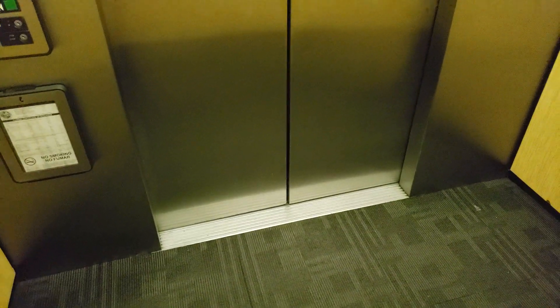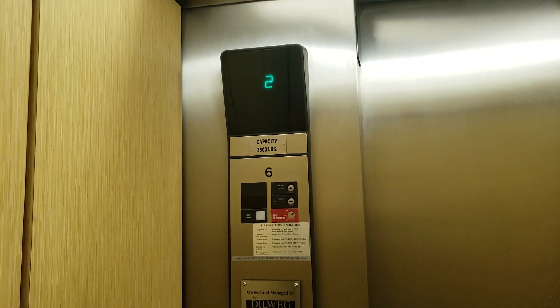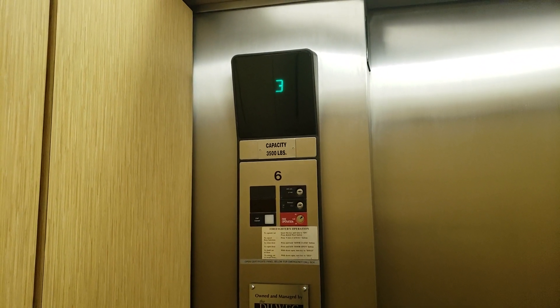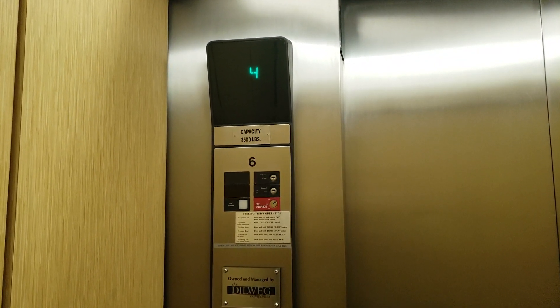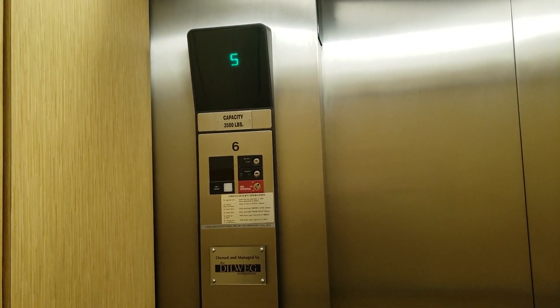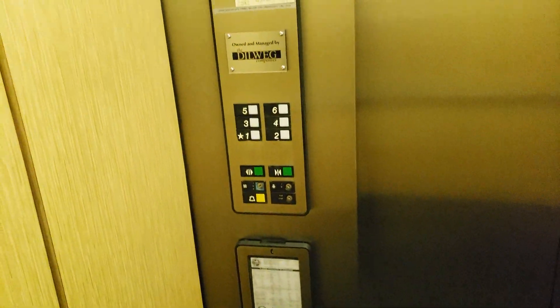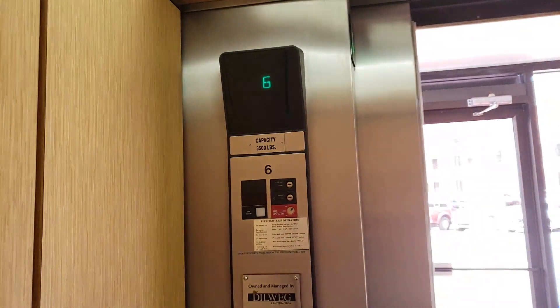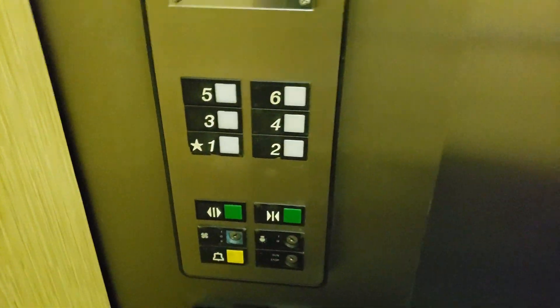This is the elevator at the Sarasota City Center parking. Let's go down to one. One's burnt out.